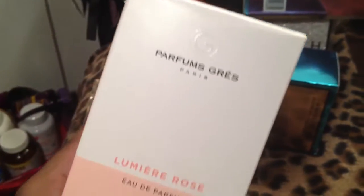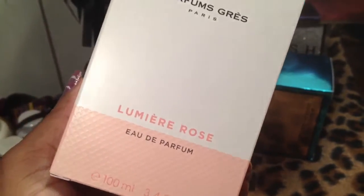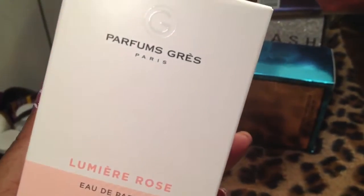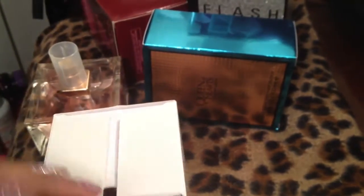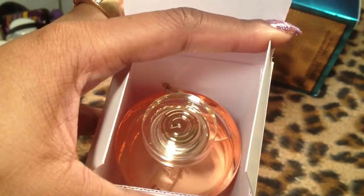Oh, this is like my new favorite perfume, it's so nice. I love the way this smells — it's heavy. Oh, look at that — you guys can kind of see in there. This is just an amazing perfume, amazing.